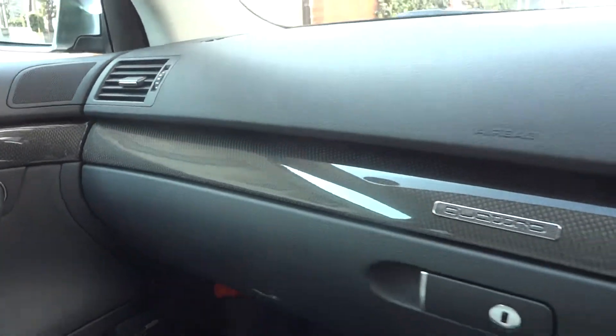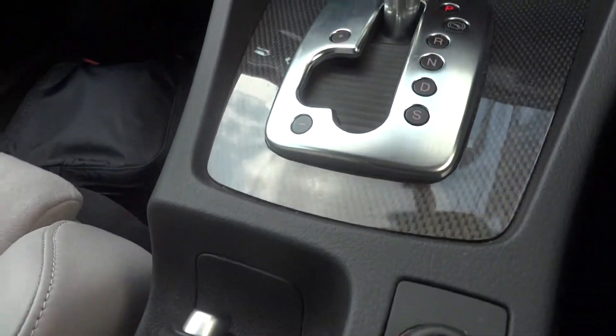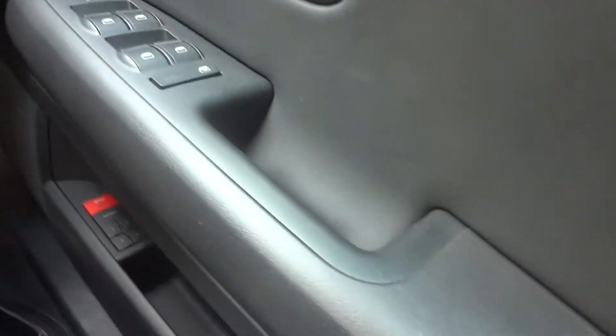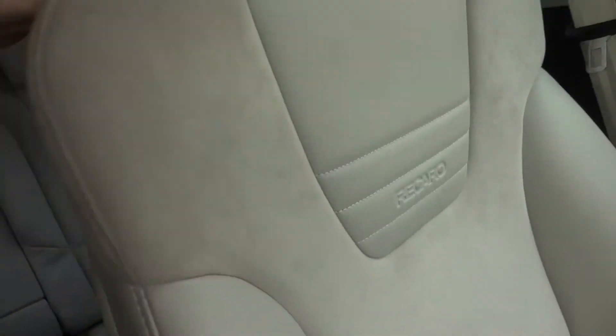Let's have a look at the dash area again — look how tidy that is. Just like new. Absolutely beautiful — there's Alcantara, like a suede, in the middle with leather on the outside. Recaro originals — that is fantastic.